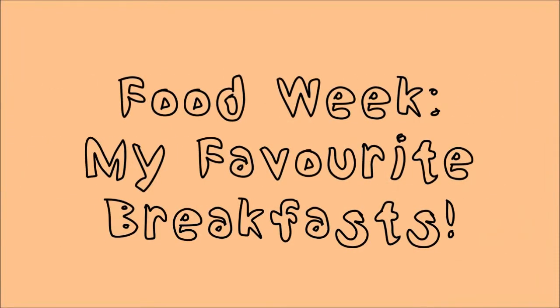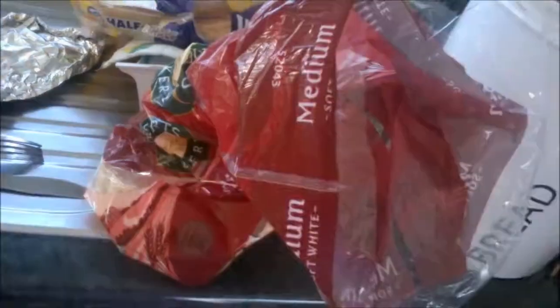Hey guys, this week is Food Week here on YouTube Sisters so I'm going to be showing you two of my favourite breakfasts. The first breakfast is Nutella on toast with grapes on the side.